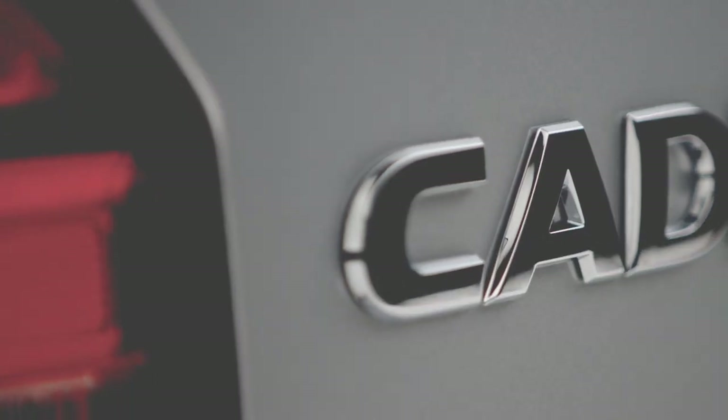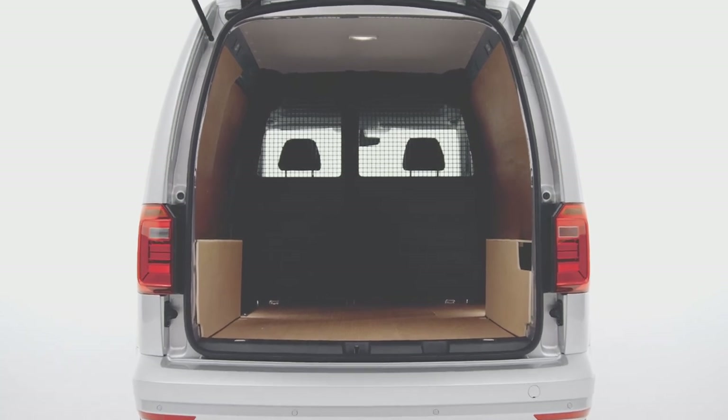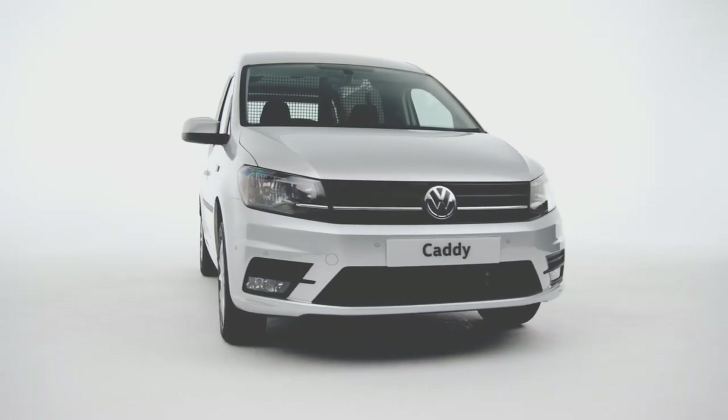The Volkswagen Caddy exudes class, style and dynamic design. Packed full of clever features and the latest technology, it's the perfect partner whatever the day throws at you.